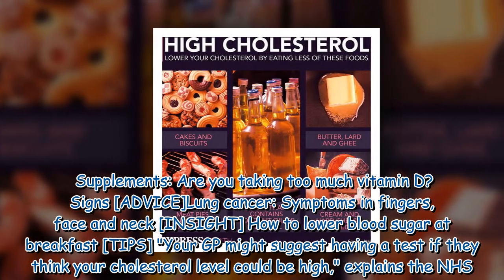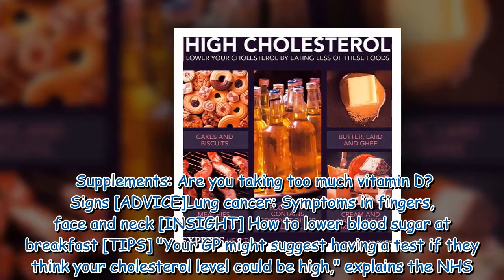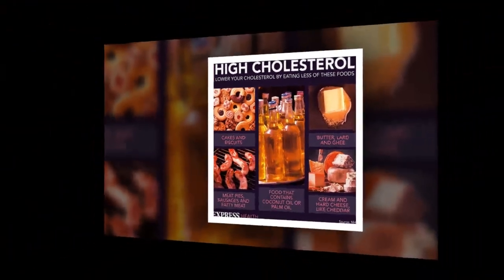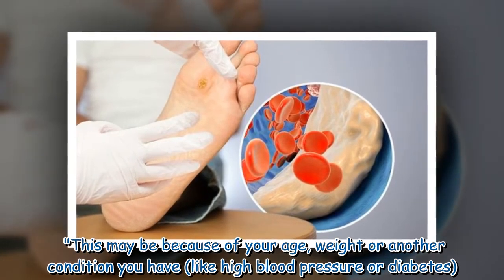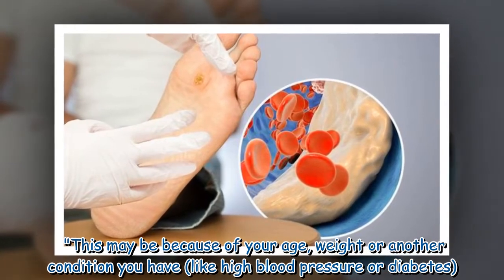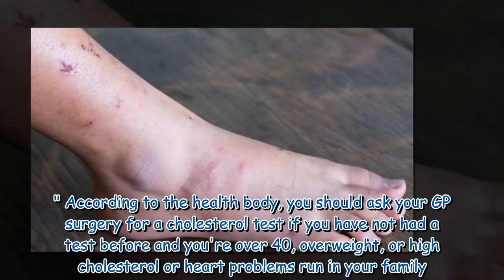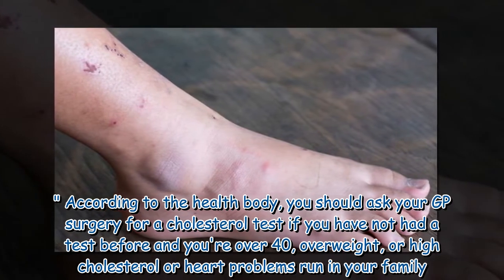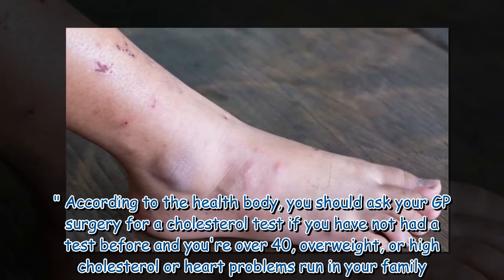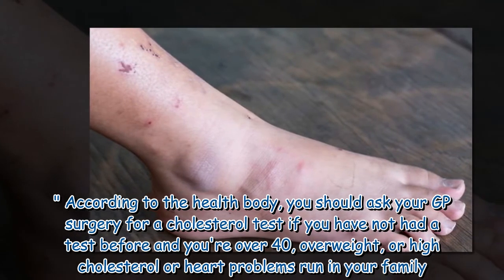Your GP might suggest having a test if they think your cholesterol level could be high, explains the NHS. This may be because of your age, weight, or another condition you have, like high blood pressure or diabetes. You should ask your GP surgery for a cholesterol test if you have not had a test before and you're over 40, overweight, or high cholesterol or heart problems run in your family.